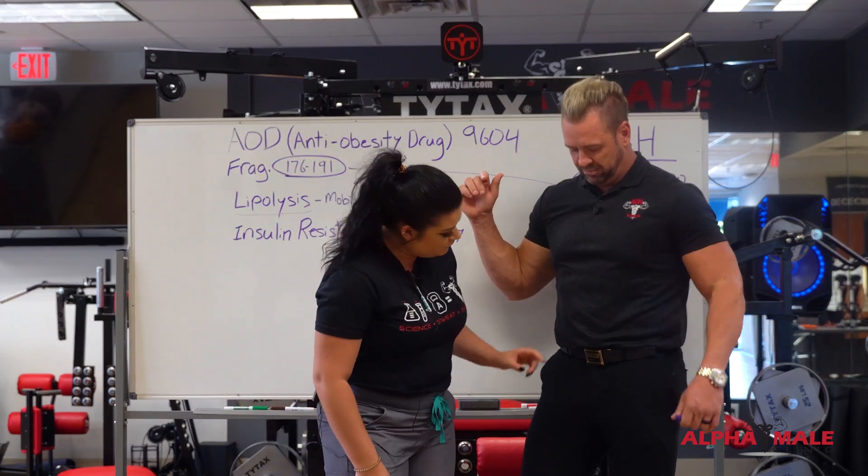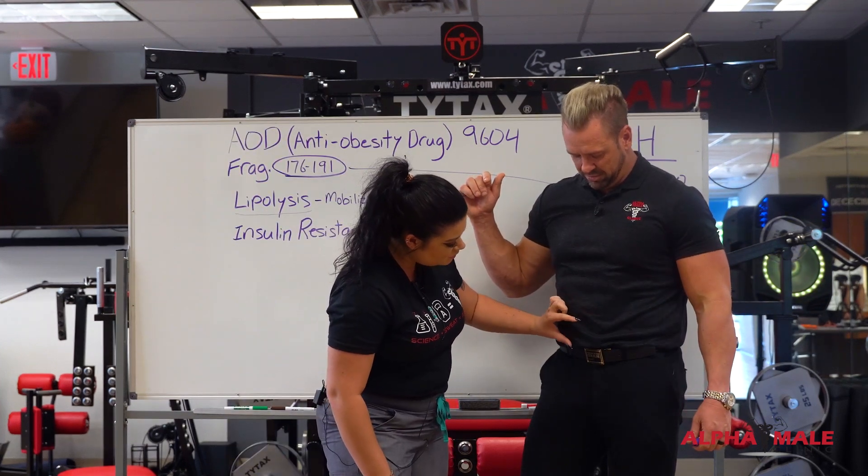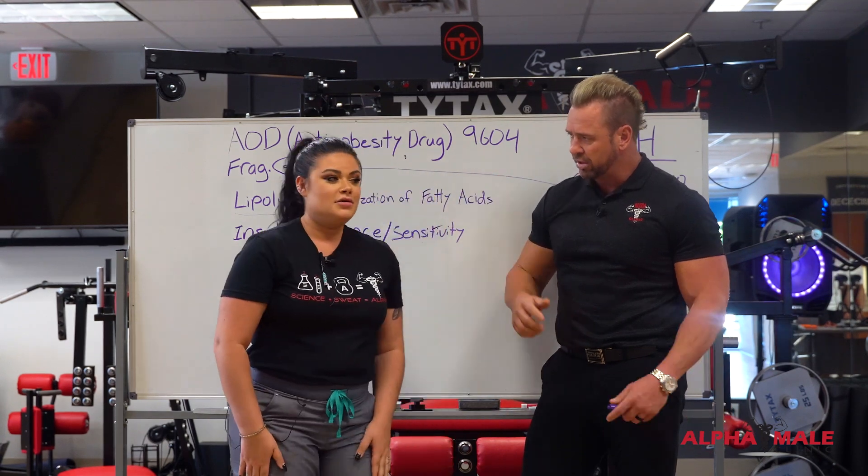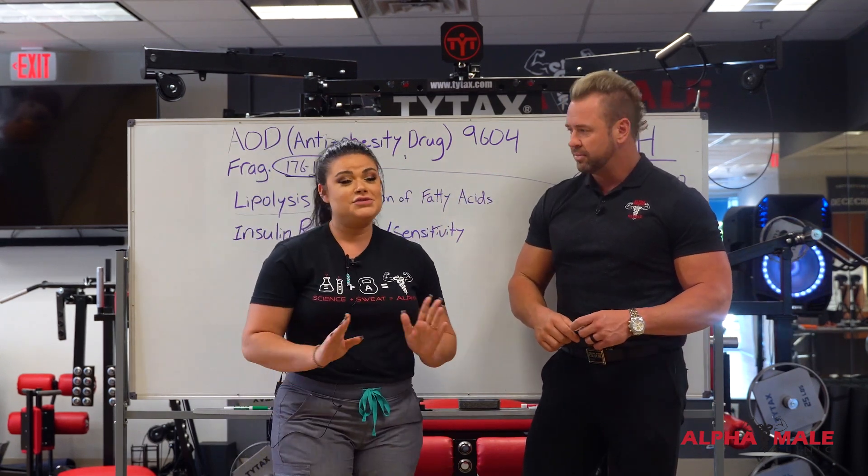It will go right below the belly button. You'll pinch just a little bit of fat there, take the insulin needle straight in, straight out. Is this going to hurt? No — super tiny needle.